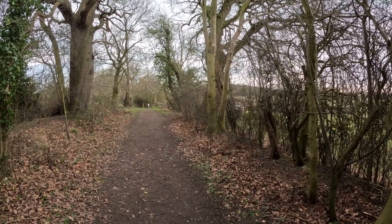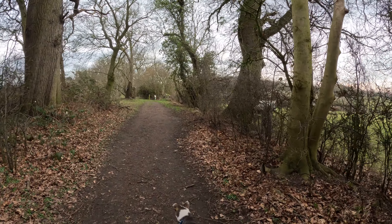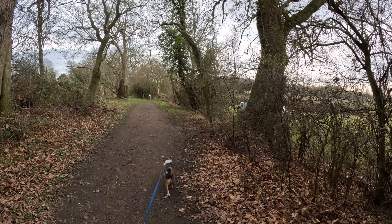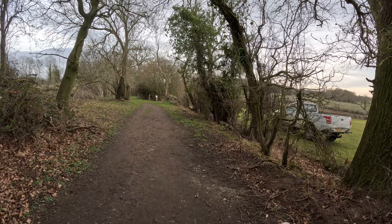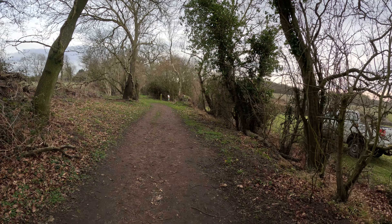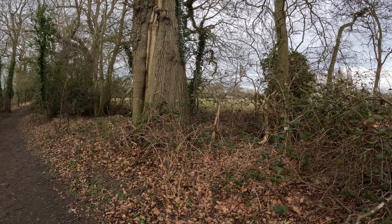The track is lovely and wide here. Some teasels and ox-eye daisy on each side of the track, where I hand-sprayed after I'd cleared this track. It was a monumental task — took me about two and a half, three weeks to clear it with help from the ramblers. Thank you very much.